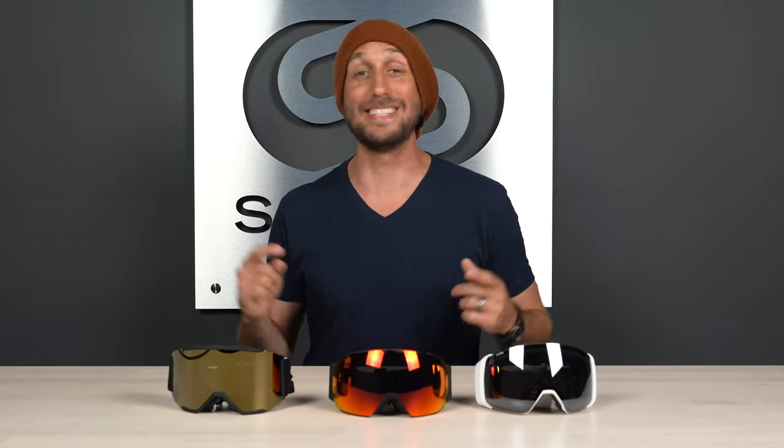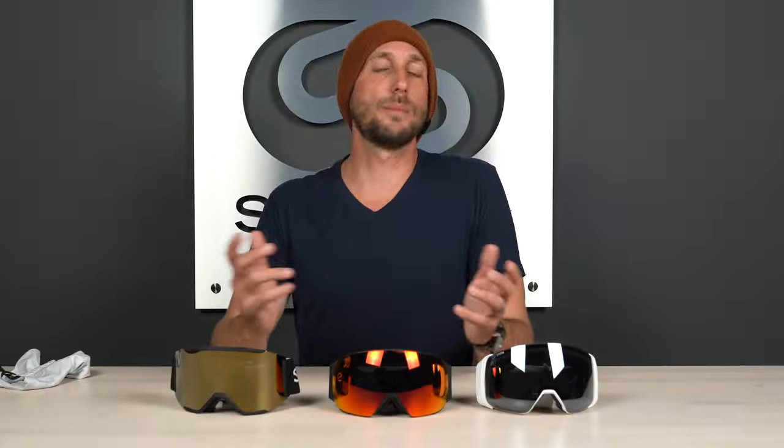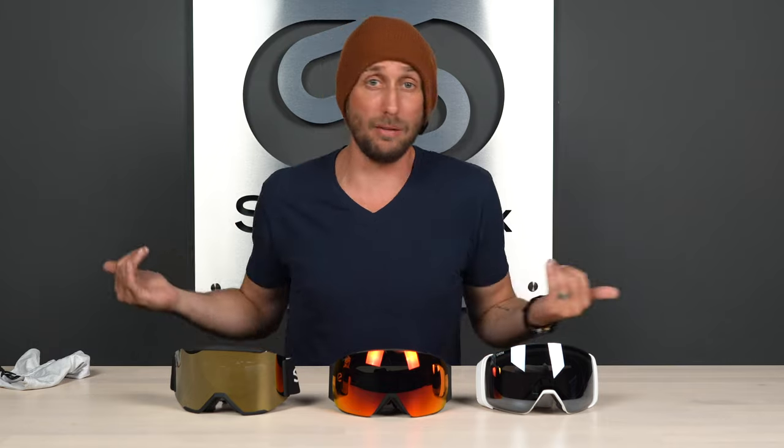Rob and Tyler are going to be super jealous because today I'm going to review the top three Smith goggles of the 2022-23 season. Sucks to be those guys. What's up everybody? TJ here from SportRax and today we're going to be talking about the top three Smith goggles of the 2022-2023 snow season. We're thinking about updating our gear and goggles are the first thing we think about because we're obsessed with all things optics here at SportRax.